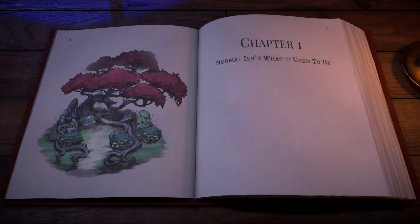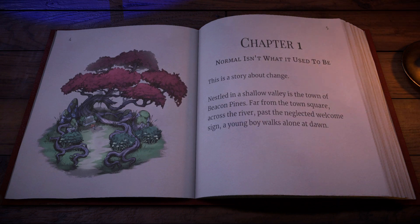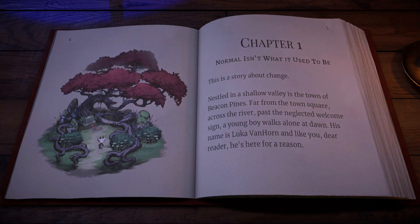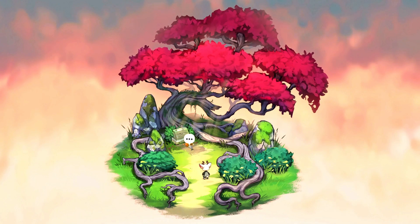Normal isn't what it used to be. This is a story about change. Nestled in a shallow valley is the town of Beacon Pines. Far from the town square, across the river, past the neglected welcome sign, a young boy walks alone at dawn. His name is Luca Van Horn, and like you, dear reader, he's here for a reason. And now we're into the game action — isn't that charming?